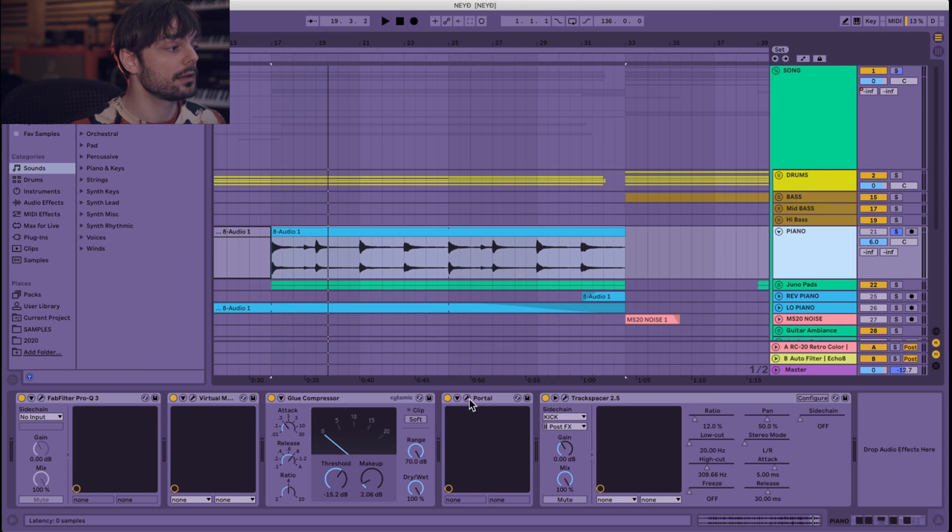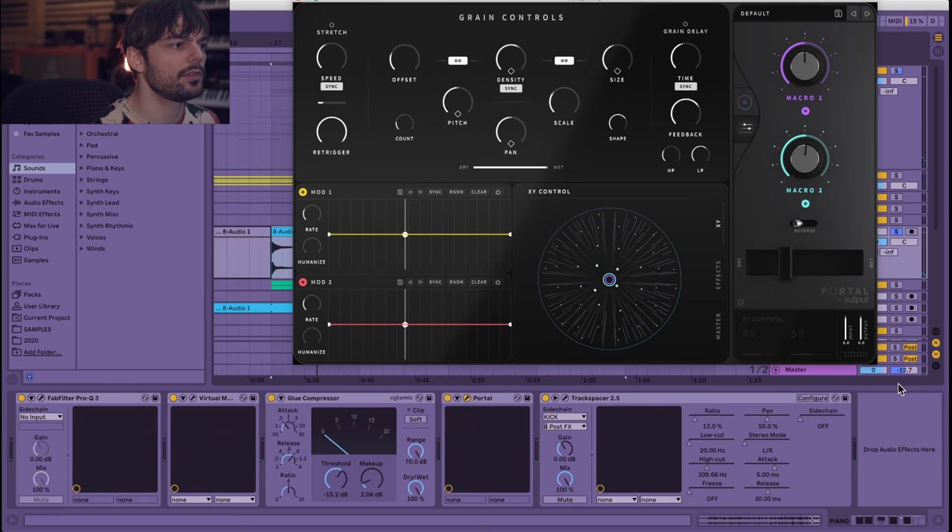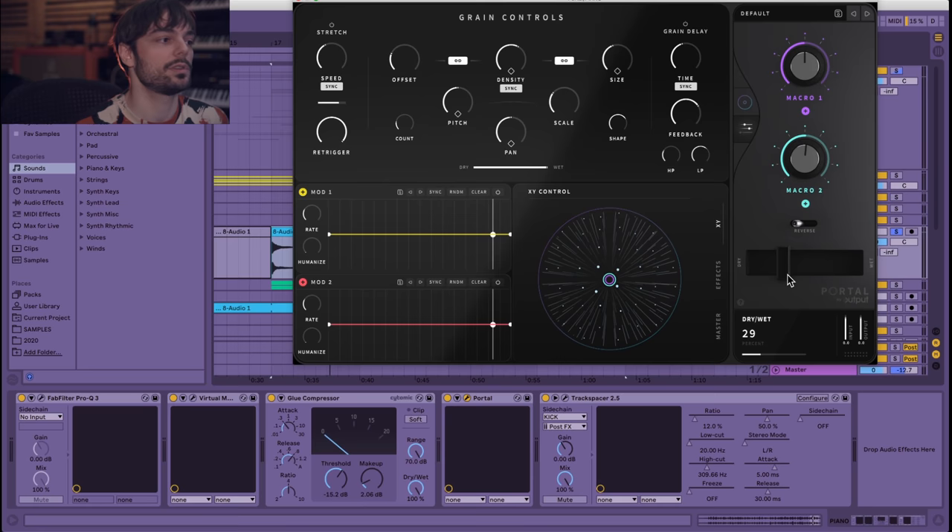Then comes the kind of special sauce: the Portal plugin from Output. It's quite good for making interesting granular delay stuff. If I put the wet all the way up, you can hear it gives a kind of pumping thing. I just didn't want the piano to sound normal — I wanted something to spice it up a little bit.